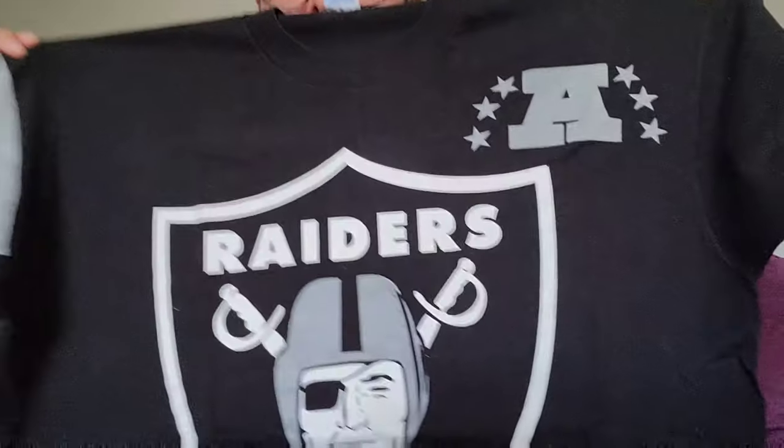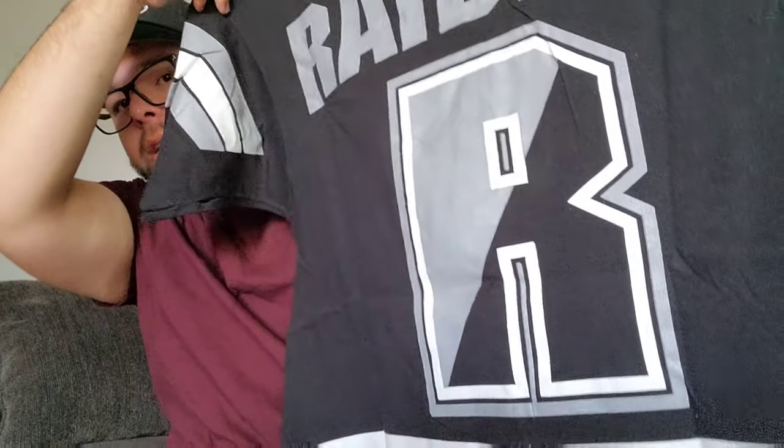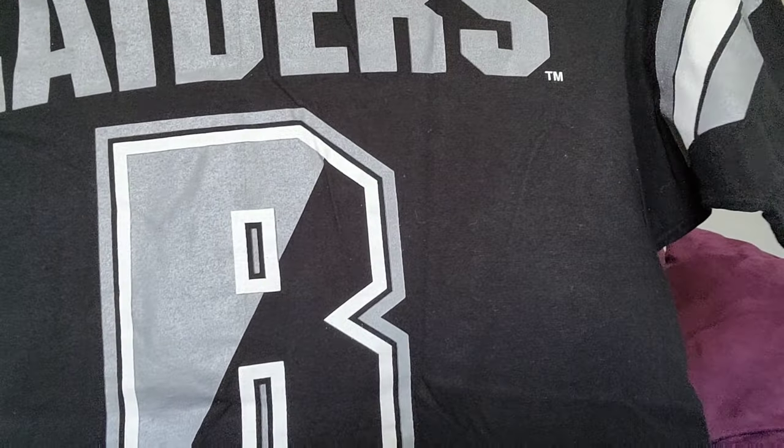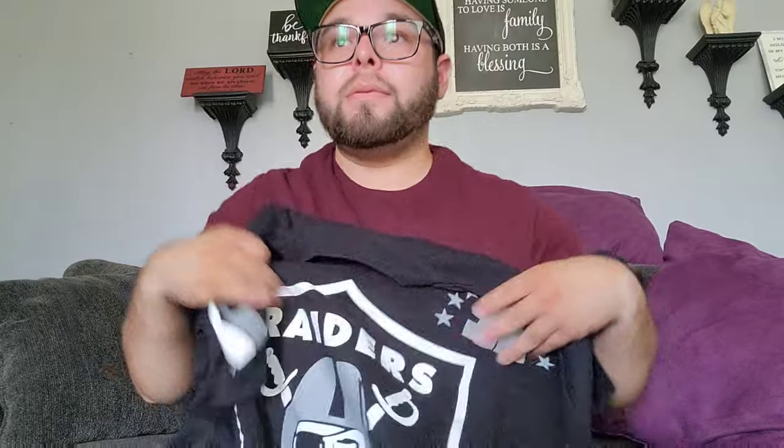This one I picked up off eBay for sure — it's a Salem Sports tag, really really old school. Turn it around to the back — look at that R on the back for Raiders. This is sick. I paid like 30 bucks for this shirt. It's from 1994, really really sick.